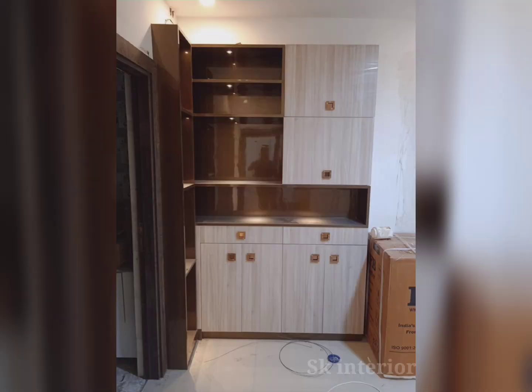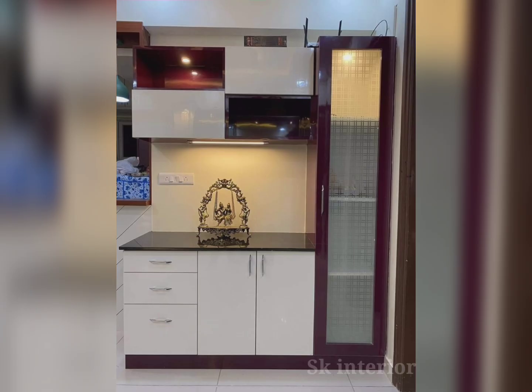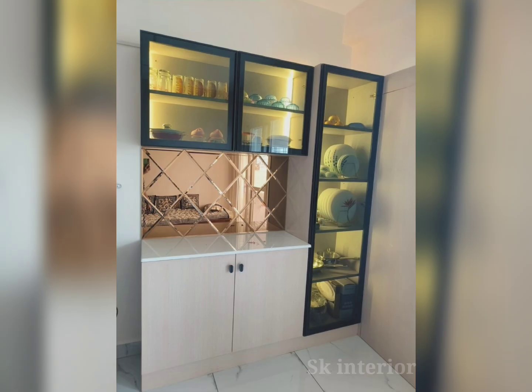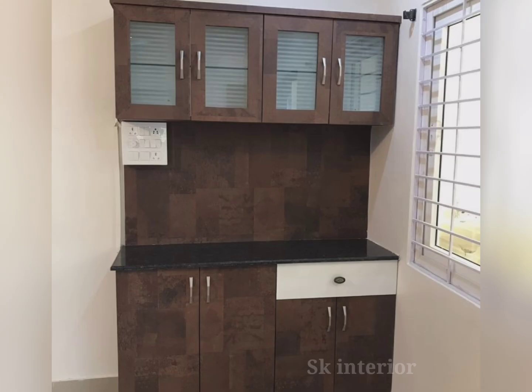Modern crockery cabinets not only provide safe storage for your dinnerware and cooking equipment, but they also improve the appearance of your home. There are many different materials used to make crockery cabinets, including plywood, fiberglass, and plastic. They also come in a variety of finishes and textures. Cabinet systems with glass fronts have been popular for a very long time. Installing glass windows on kitchen cupboards makes a beautiful display of dinnerware. Modern crockery cabinets are chic and sophisticated and make an aesthetic statement when placed in the dining room or kitchen.